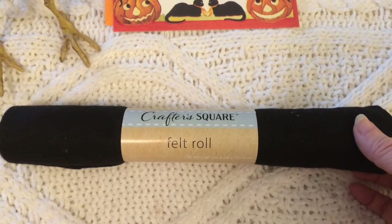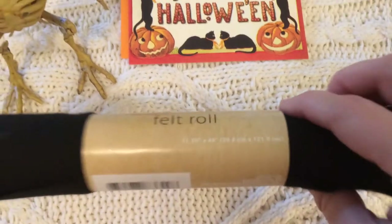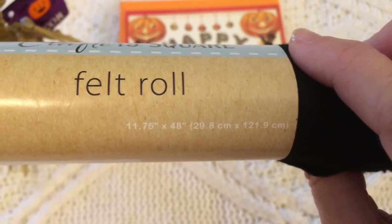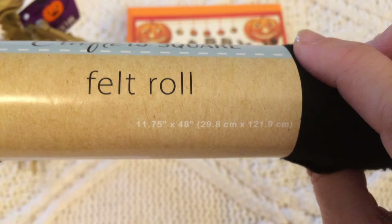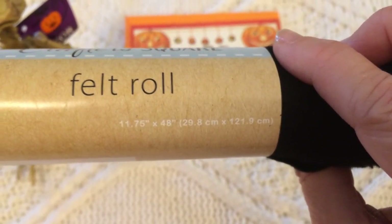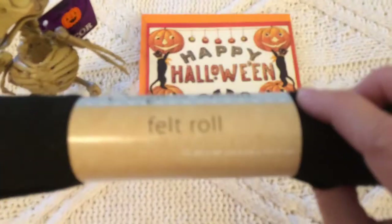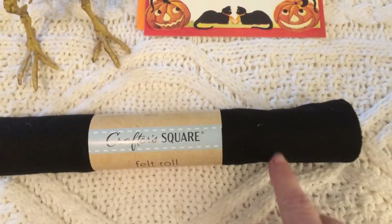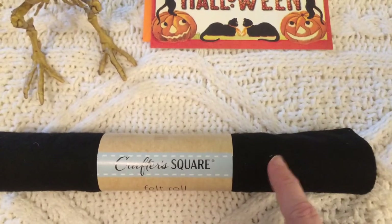Dollar Tree now has these CrafterSquare felt rolls. I'm not entirely sure of the exact amount, but it is 11.75 inches by 48 inches. They had different colors and I picked up the black because I thought it would be more versatile for me.